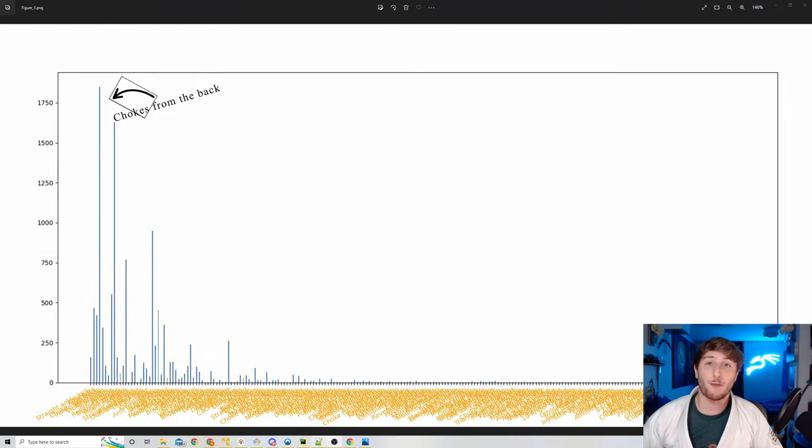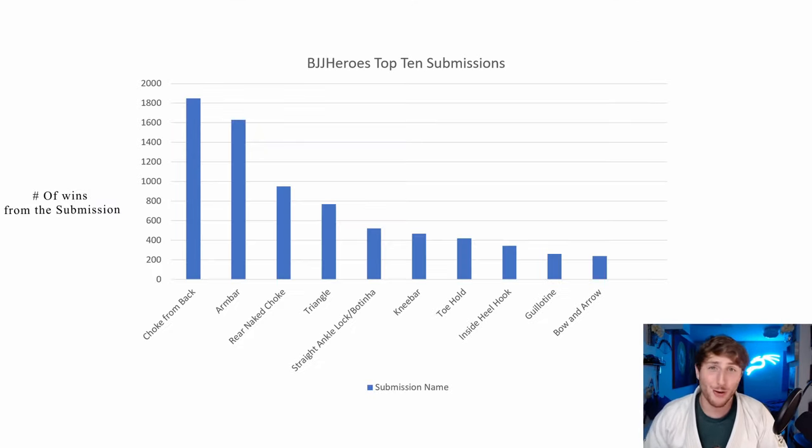Outside of just the output we get from the script in the console, it also creates a chart. I know I'm not great at matplotlib — that's the Python library for creating charts — and all of the X-axis labels got a little messed up. So I'm going to reformat these with the top 10 on my own. Here is a less ugly version of the previous chart: I basically took the top 10 most common submissions used to win the match and threw it into this bar chart.